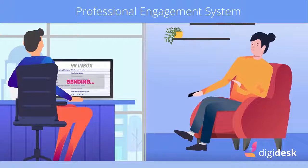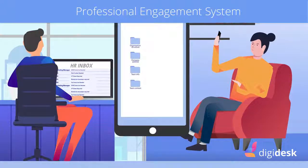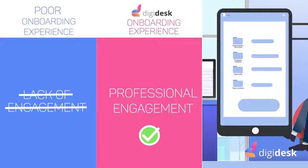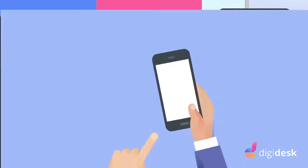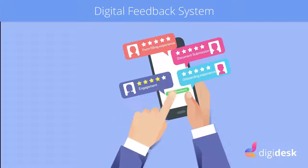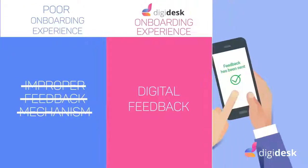New hires get all the company and team-specific news within the Digidesk application, thus making the new hires feel part of your company even before their date of joining. Digidesk provides digital feedback across strategic touchpoints, which makes the onboarding process complete.